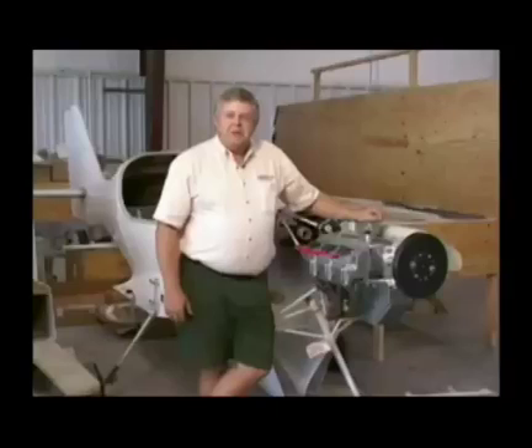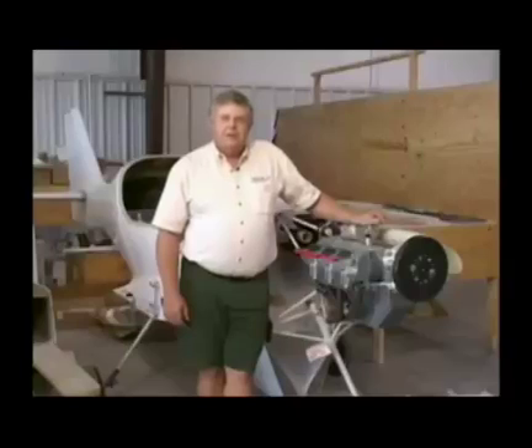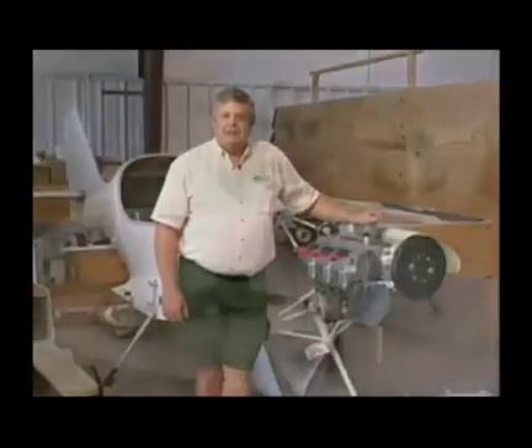My name is Pete Crotty and I'm Chief Manager of Jabiru USA Sport Aircraft. We're the largest distributor of Jabiru aircraft and engines in the world. Today I want to talk about the Jabiru aircraft engine.